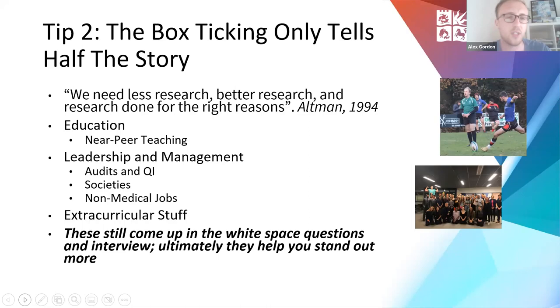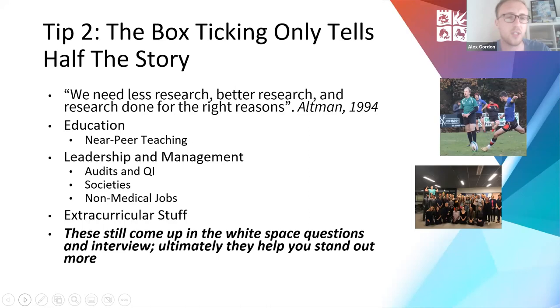Tip three: be a finisher. People like people who finish projects. Make sure when you work with supervisors you're proactive and showing you're trying to do the work and finish it — if you run into stumbling blocks, tell them rather than abandoning it. Be like a terrier: if a supervisor is being a bit lax, chase them and chase them and chase them — nothing is worse than putting in loads of work and having it held up at the end by a supervisor dragging their heels.